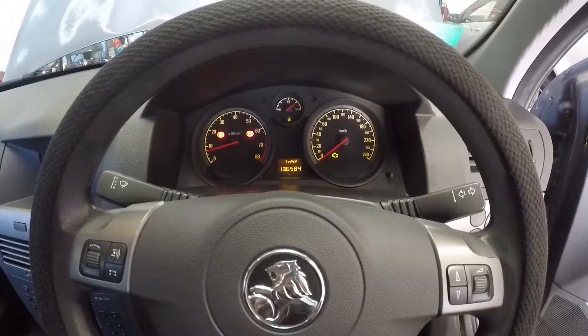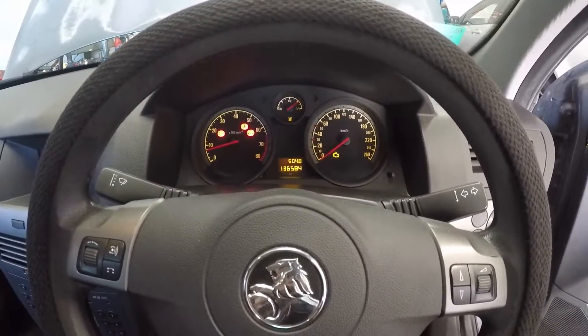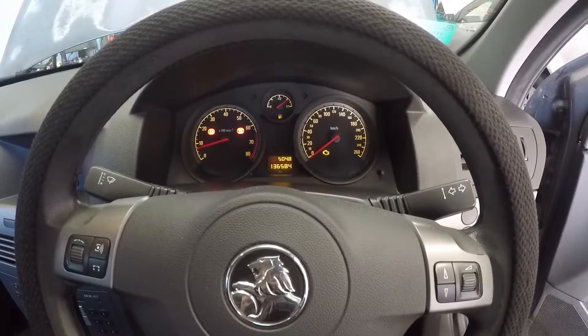Hey guys, we have got a 2007 Holden Astra AH 1.8 litre. It's coming in for a check engine light — let's go have a look and see what we find.